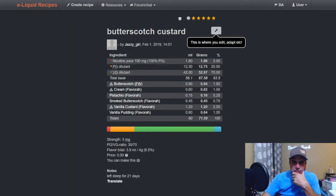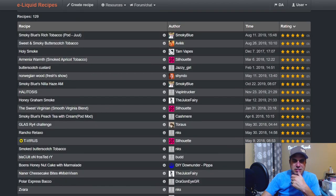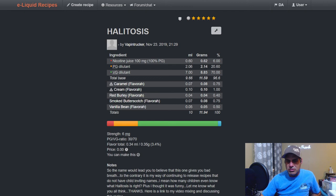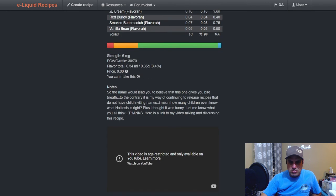Jazzy Girl's Butterscotch Custard uses it the other way — more to build on the butterscotch part: Flavor West Butterscotch at 1.5, Cream at one, Pistachio at 0.25, Smoked Butterscotch at 0.75, Vanilla Custard from Flavora at two, and Vanilla Pudding at one. Three weeks deep. Vaping Trucker Mike uses it at 0.75 with Vanilla Bean, Red Burly, Cream, and Caramel — also using it to help with the tobacco notes from the Red Burly.